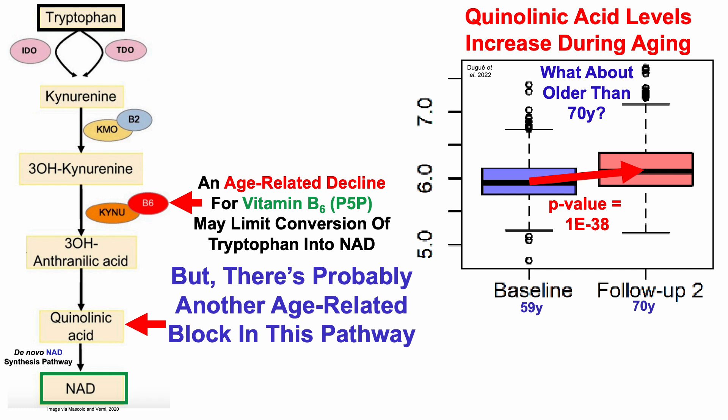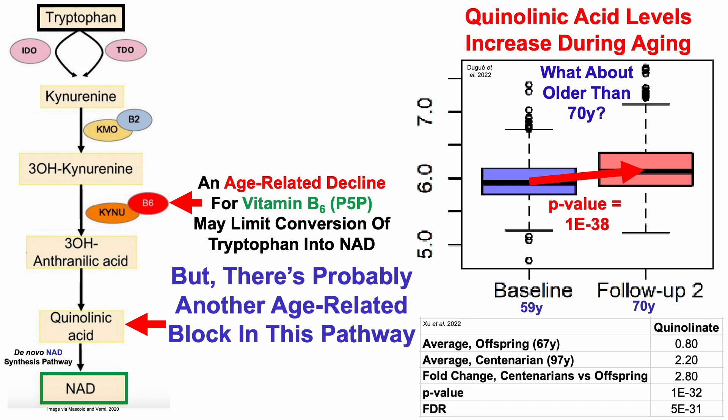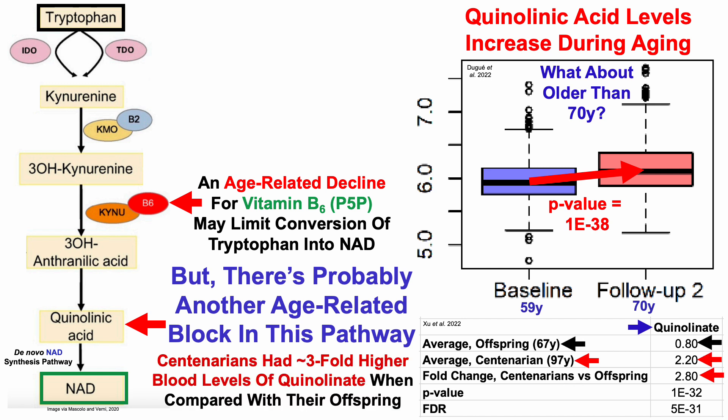What about people older than 70? This is data in centenarians — those with an average age of 97 years. When compared with their offspring, there was a 2.8-fold, or close to 3-fold, higher level of quinolinate in the centenarians. So quinolinic acid levels increased during aging in conjunction with that age-related decline for NAD.